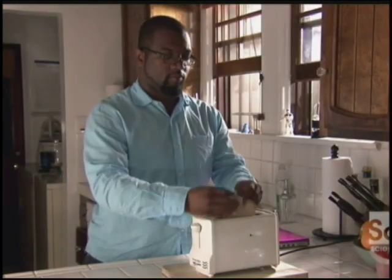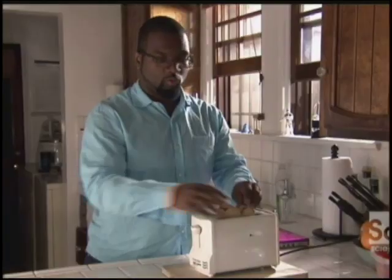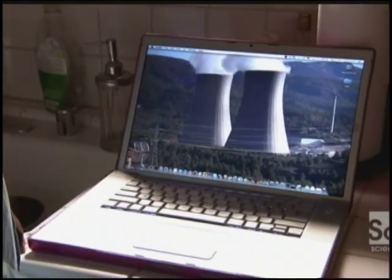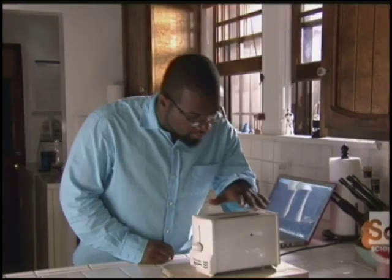Modern houses are an energy drain. A simple toaster draws a kilowatt of power — that same amount of juice could run 50 laptops. It would take a nuclear reactor to power all the toasters in a city the size of Detroit. What if our habitat produced energy instead of sucking it up?